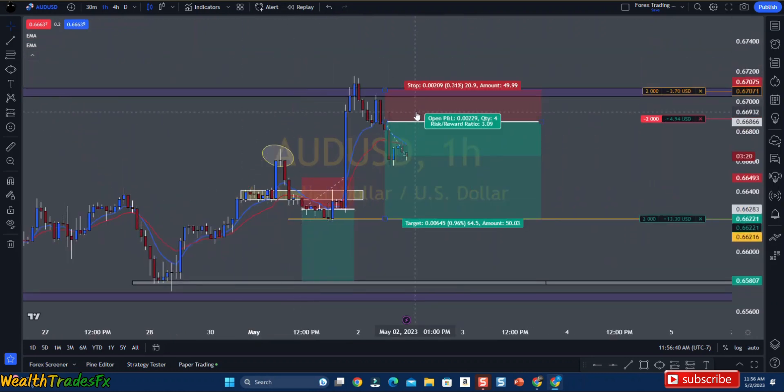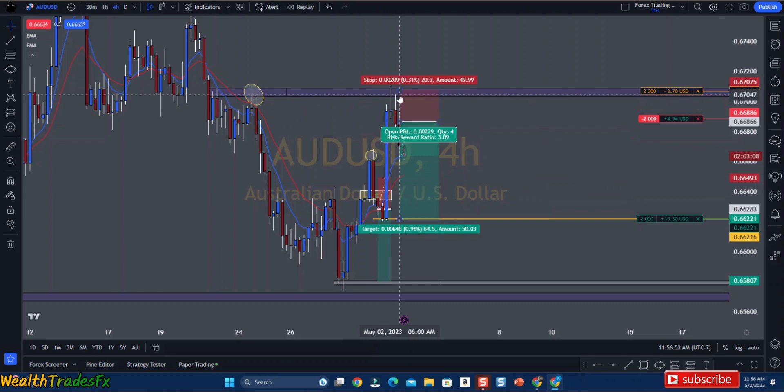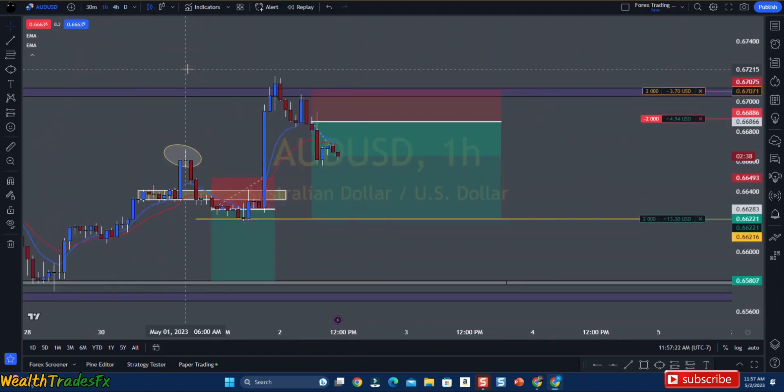My reasoning for entering the second trade is — if you go to the 4-hour — I see this big wick rejection. The purple right here means it is a major resistance level. It came, tested the major resistance level, and then came back down. Major wick rejected the major resistance level with a nice wick rejection. So news pushed price all the way up back to another major resistance. This wick rejection followed by a bearish candle was my reasoning for entering that trade.